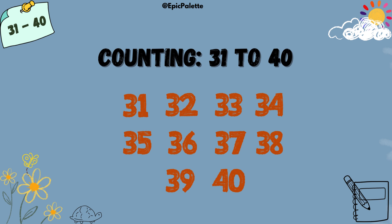Hello, kids. Are you ready to have fun learning numbers today? Let's continue by counting from 31 to 40 and spelling each number together. Are you ready? Let's get started.